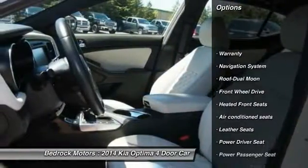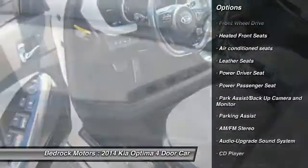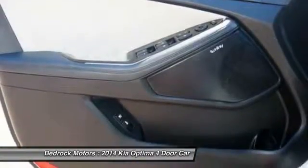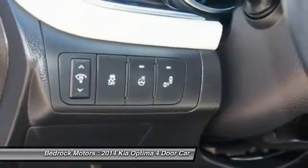Power passenger seat, anti-lock braking system, traction control, navigation system, moonroof, power steering, air conditioning, front cruise control, rear defrost, premium sound.